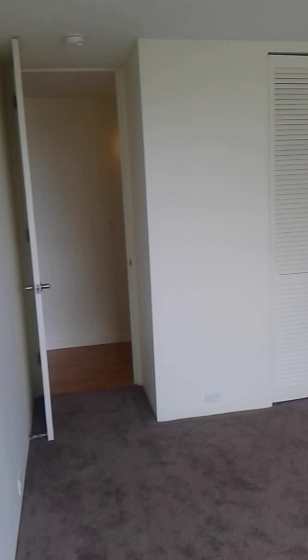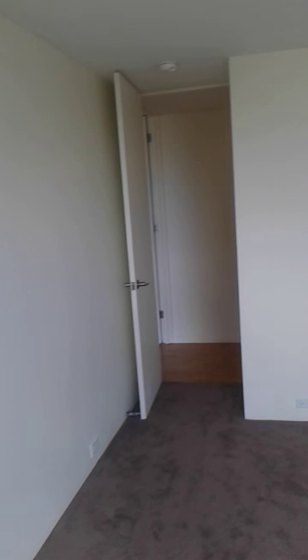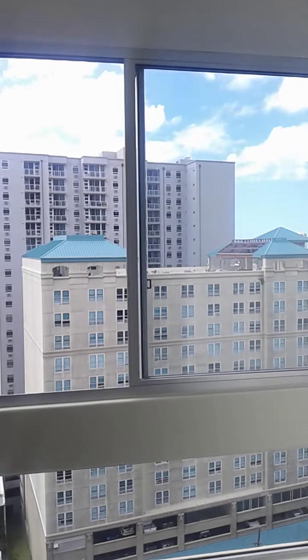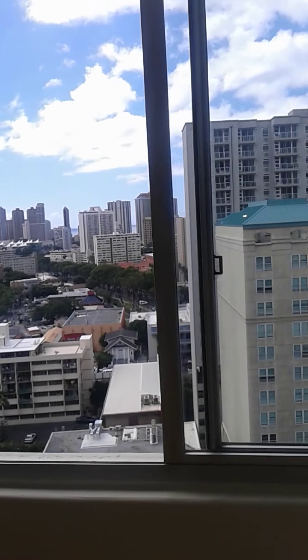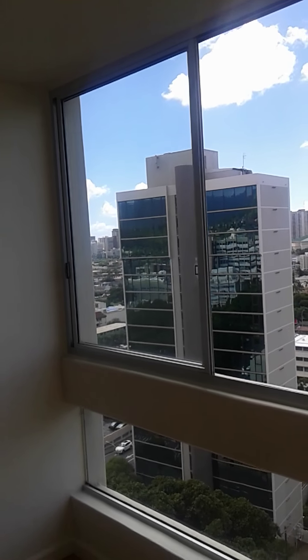From the master bedroom into bedroom number two, with its access to the living room, the hallway, and the master bedroom. The master bedroom, bedroom number two, and the living room all show through beautiful wide views through the wall of windows.